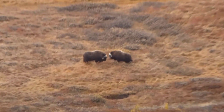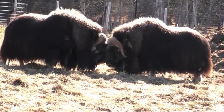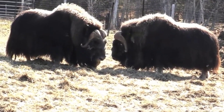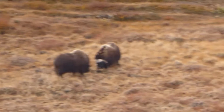2. Musk Ox. The musk ox has a shaggy coat and curved horns. They are found in the Arctic regions of Greenland and North America. They are herbivorous, feeding on grasses, lichens, and mosses. The males of the species use their horns to establish dominance during mating season, and will often headbutt other musk ox to determine hierarchy.